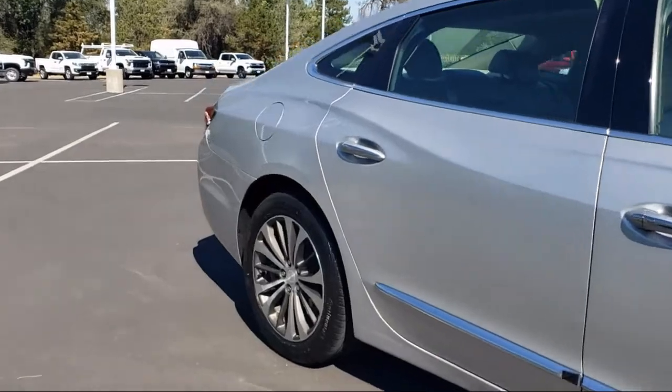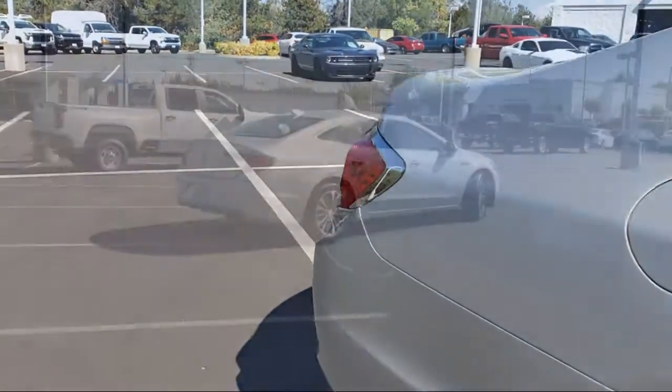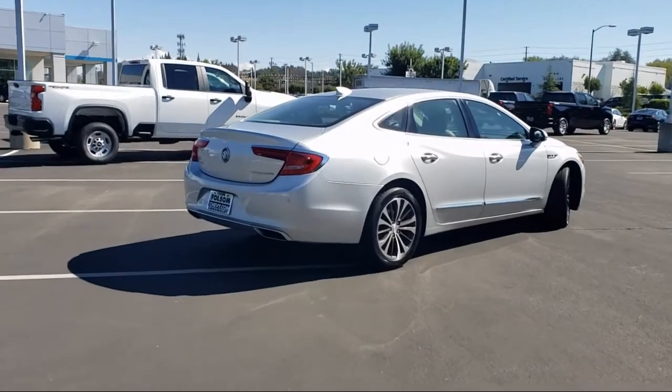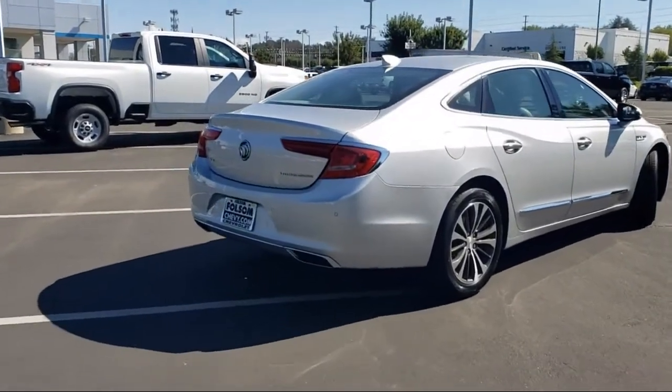Also included are an OnStar Guidance Emergency Communication System, Leather Steering Wheel with Auto Tilt-Away, Sirius XM Satellite Radio, Parking Sensors, Heated Door Mirrors, and it has less than 20,000 miles on the odometer.